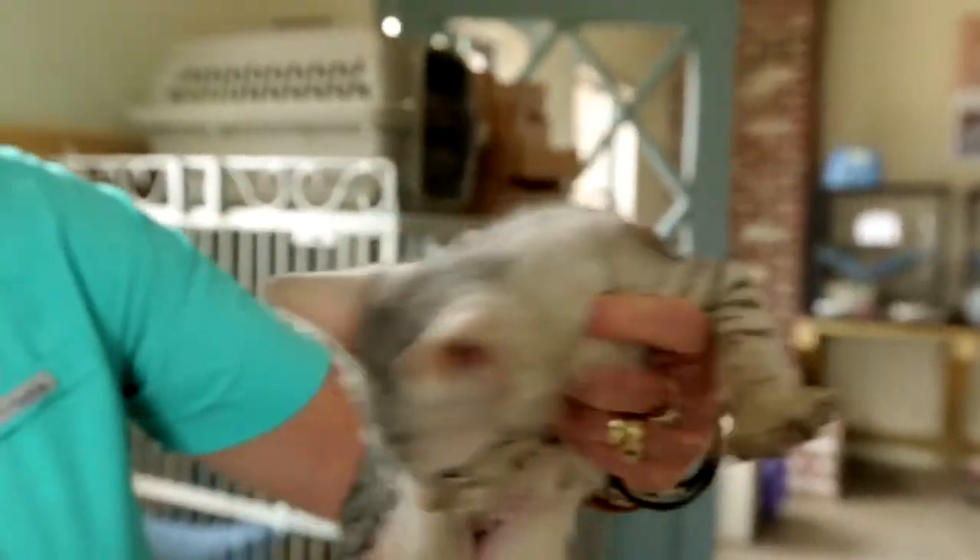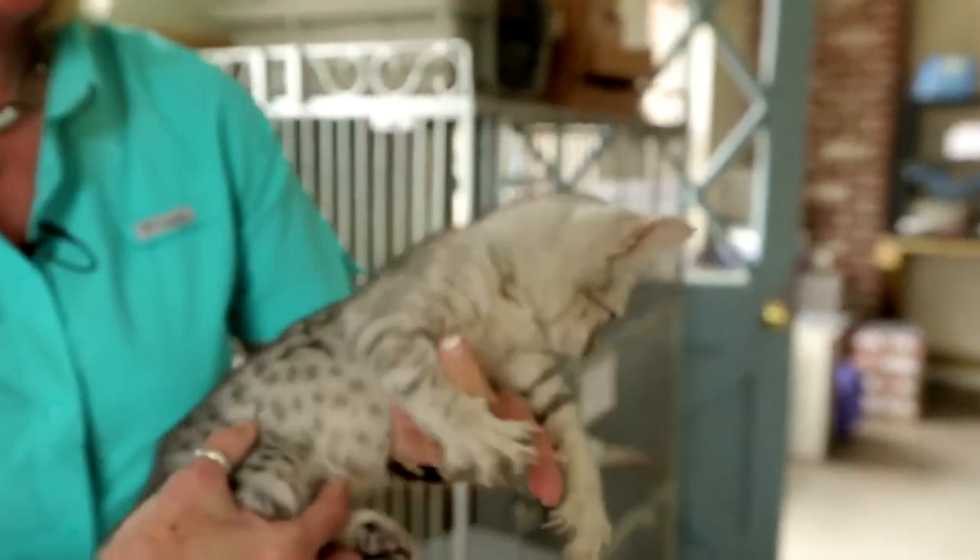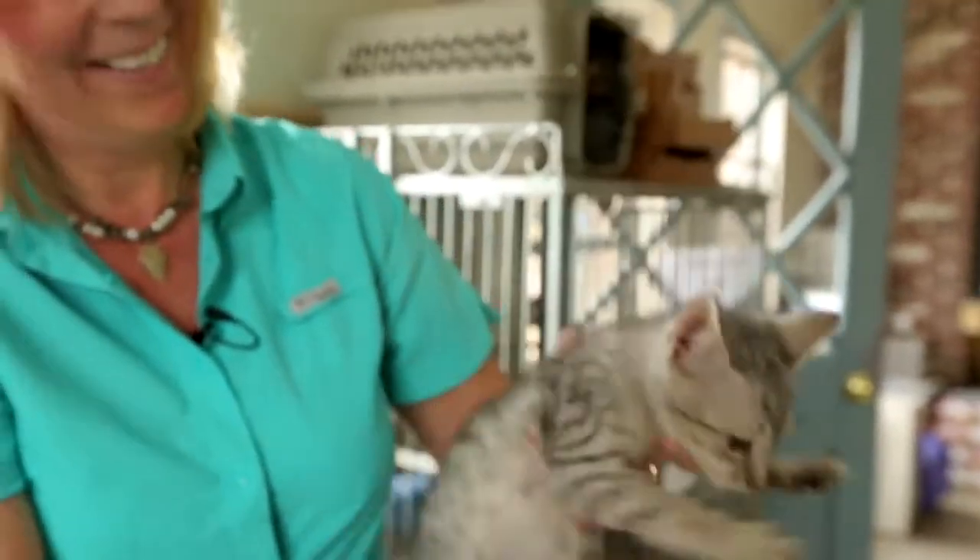We've sent them to Switzerland, England, France, Brazil, China, and Russia.